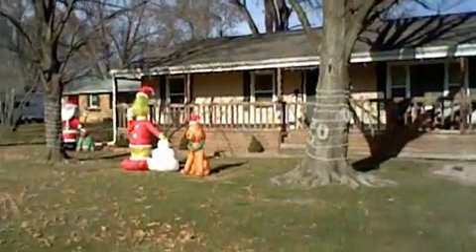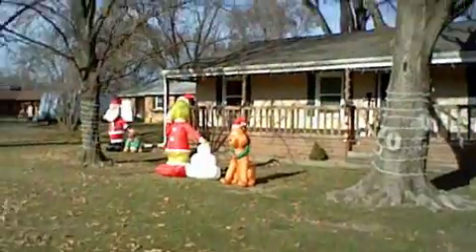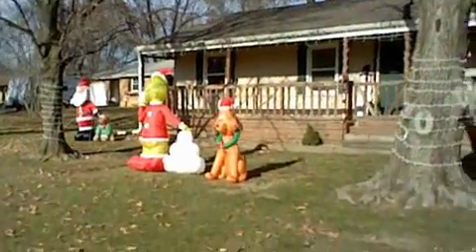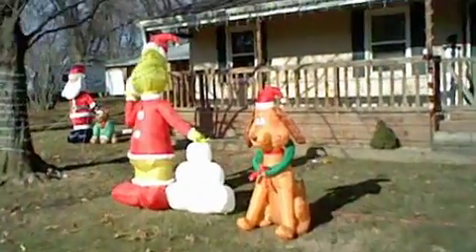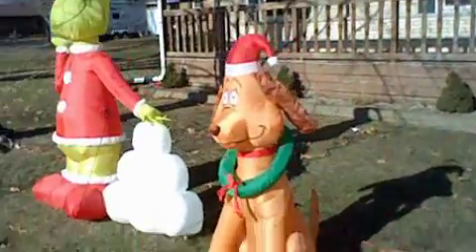Now, as you see, it's a little windy right now — well, actually it's not windy. So far we've got the Grinch and Max right here together, and they look really cool together, in my opinion.